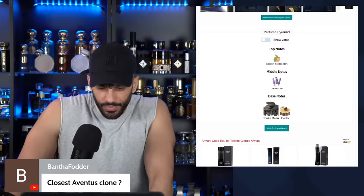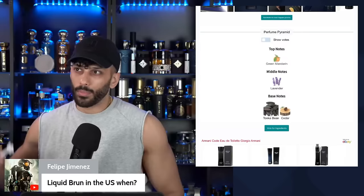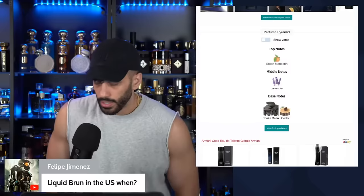Liquid Bruin should be available in March, if not April. I have a giveaway video coming out very soon for it as well with a full review — should be coming out within the next week or so.